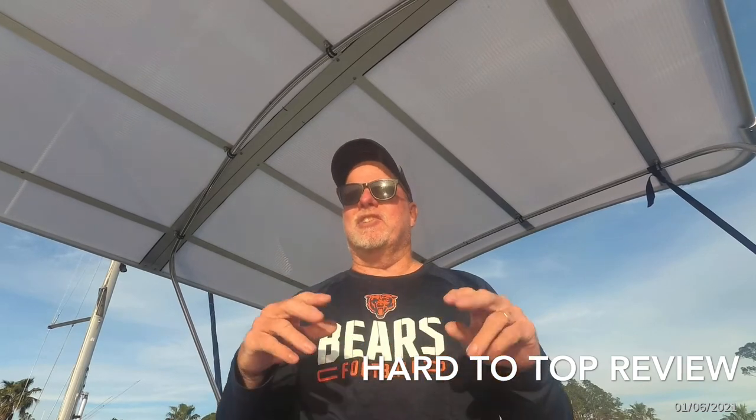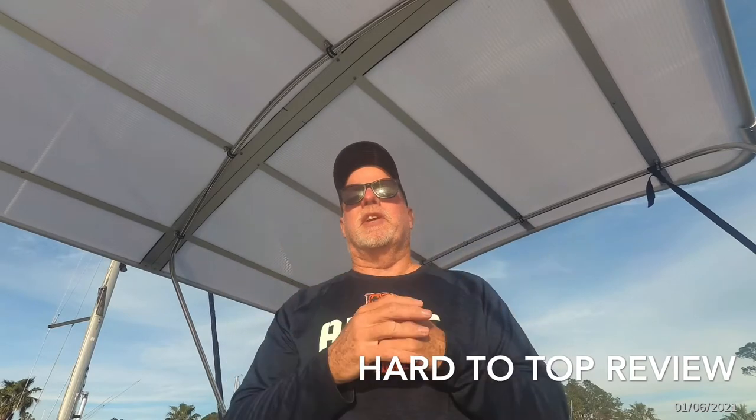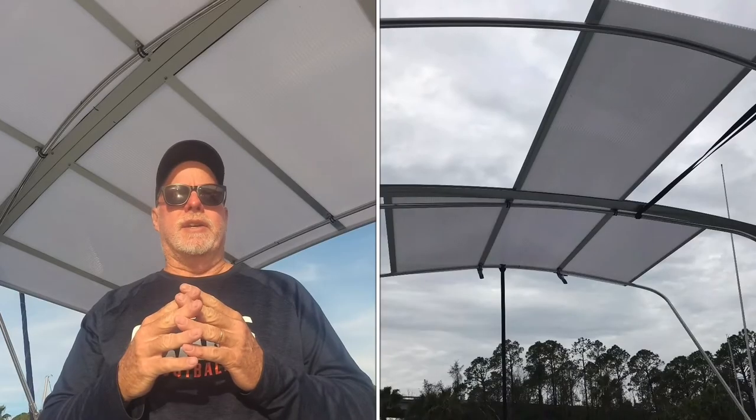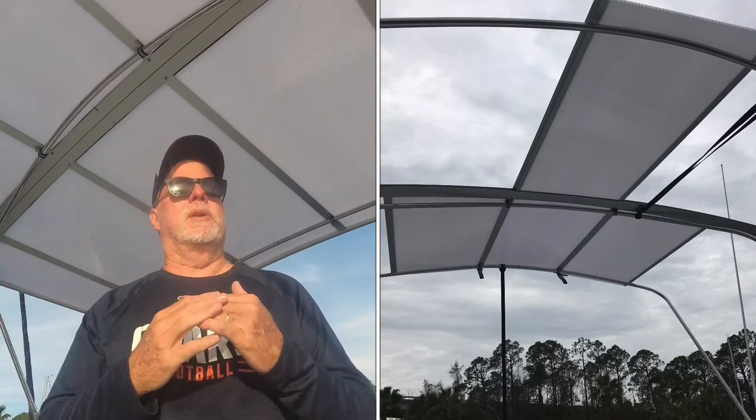Make sure you hit that like and subscribe button — we sure appreciate it — and share it with your friends so we can get the channel growing. About this top that we installed: you can see it up here and I want to go over everything and grade it from 1 to 10, with 10 being the best and 1 being the worst.